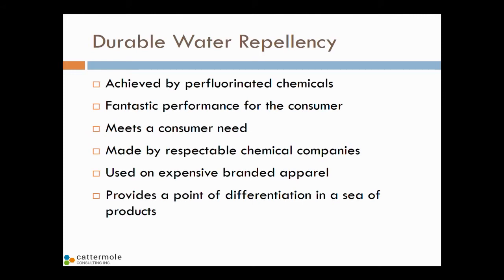Perfluorinated chemicals meet a consumer need. They're made by respectable chemical companies — big global chemical companies. They're used on very expensive branded apparel, and they provide a point of differentiation in a sea of products. That's sort of what durable water repellency does.